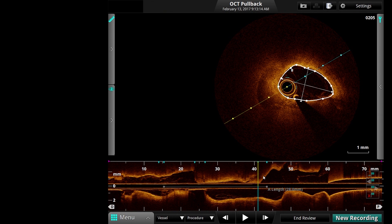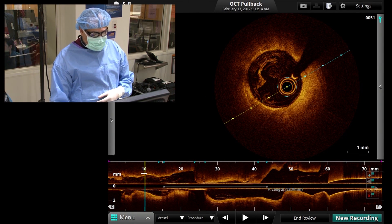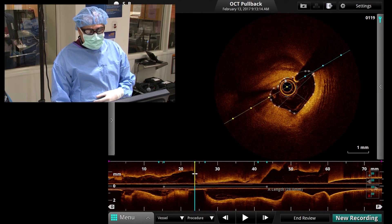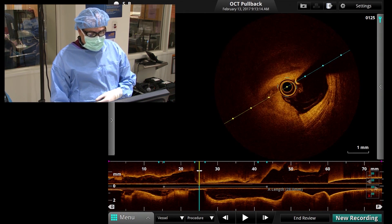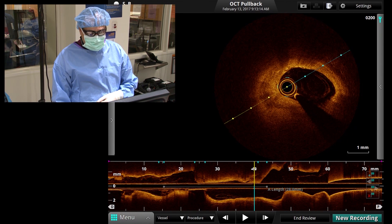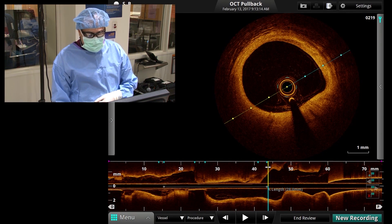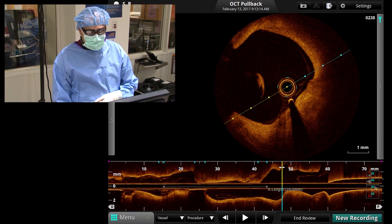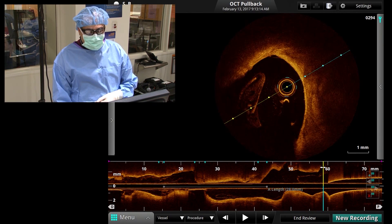We'll go from distal to proximal. Here is a relatively healthy segment of the vessel where you can see there is not a lot of stenosis. Now we are coming into the diseased segments — the minimal luminal area here was 2.9 square millimeters, with a lot of plaque. There is a second stenosis right about here, where the area was also 2.9 square millimeters. Now we get into the proximal LAD, which has a large lumen. Here is the origin of the circumflex coronary artery at 9 o'clock, and this is the left main coronary artery and the aorta.